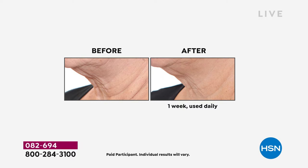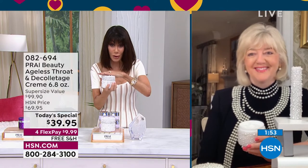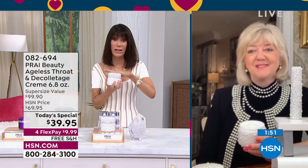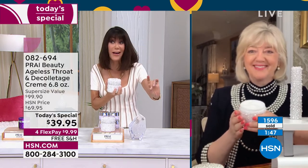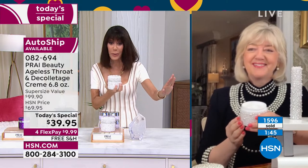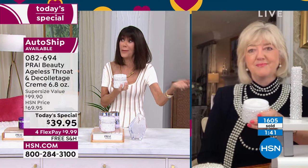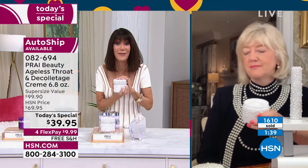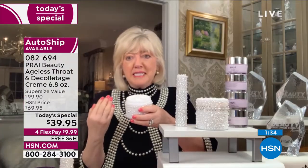Look at how deep the lines are around the neck, look at the extra little droop right underneath the chin. There's absolutely nothing like this. Auto-ship is way out in the lead — and that's the way to do it, because then you're keeping the value. You'll never have to pay the full price of $69.95 — why would you, when you can get it for $39.95 and keep it?